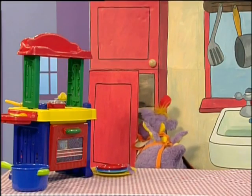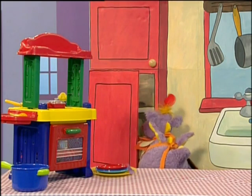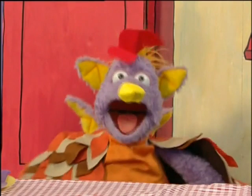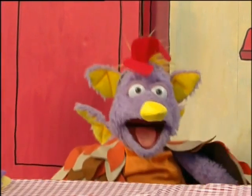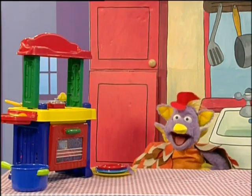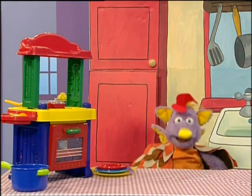Back in the kitchen, little red hen was busy putting away her mixing bowl and spoons. There, that's all the tidying up done. Now the cake must be ready by now. Oh, wonderful. The cake is done.